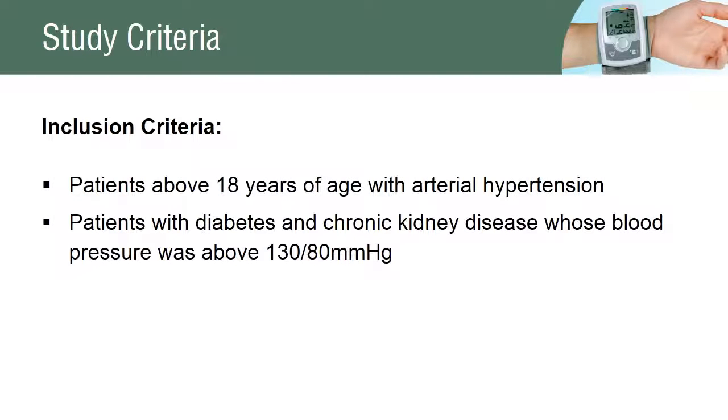The study included all patients who were above 18 years of age with arterial hypertension. Patients with chronic kidney disease and diabetes, whose blood pressure was above 130/80 mmHg, were also included in the study.